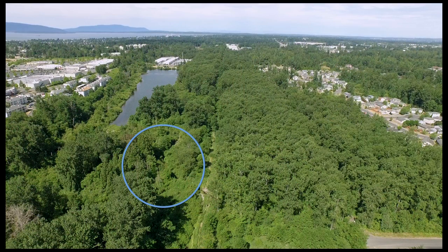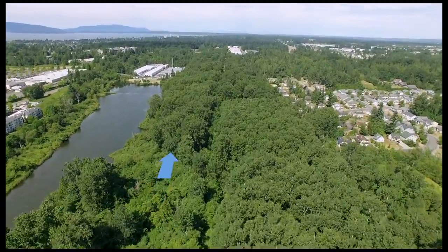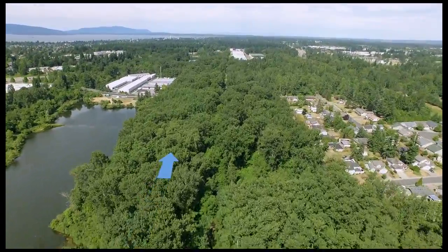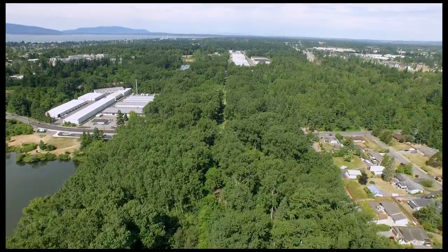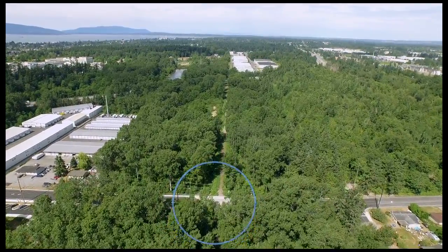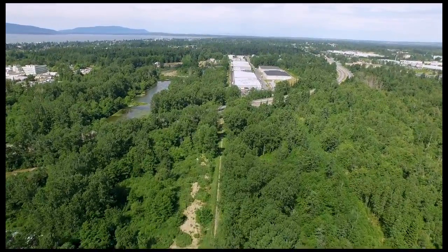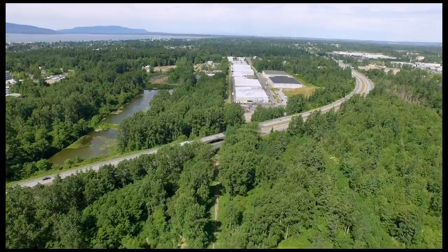Let's take a look at the new stream channel, beginning where Squalicum Creek flows into Sunset Pond. Near the inflow to Sunset Pond, the stream will be diverted away from the pond into a new channel. The new channel will flow west, roughly parallel to the pond. Following remnant channels, the new creek will flow under the new James Street Bridge, which was completed in early 2015. The rerouted creek continues past James Street, heading west until it reaches Interstate 5.